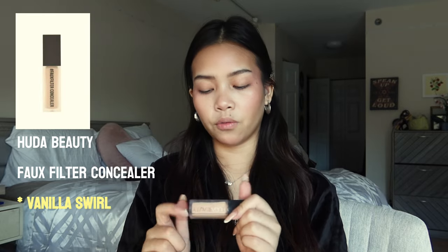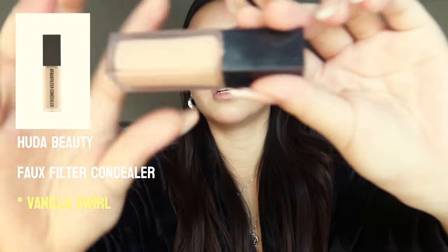I'm actually running out of this concealer, but I'm using the Huda Beauty Faux Filter Concealer in the shade Vanilla Swirl. I feel like Huda Beauty has really great products — they're definitely in my top brands right now, along with Makeup by Mario and House Labs. I've been loving House Labs. Lady Gaga was one of the first ever music artists I ever listened to in my life. When I was living in the Philippines — if you didn't know, I lived there for about six years.